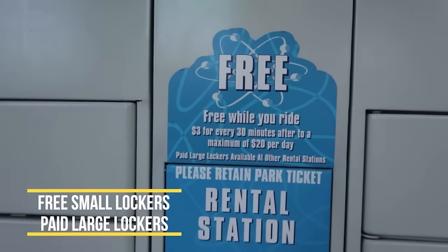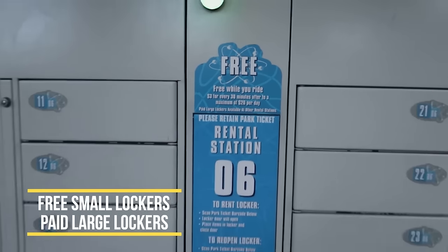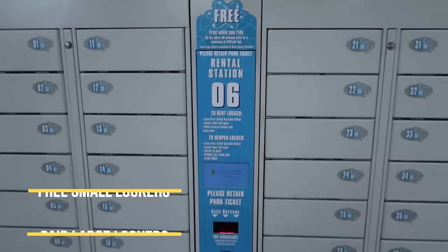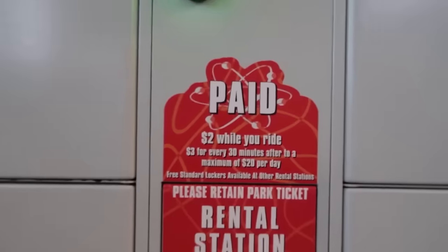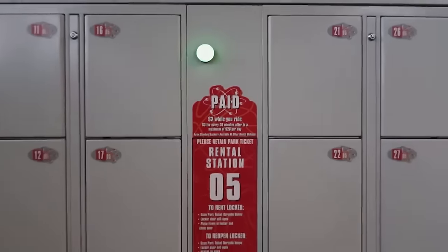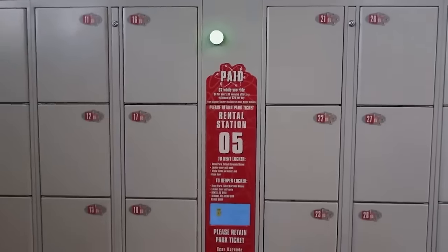There are free lockers that are standard size while you ride. Those lockers will fit a standard size or small backpack and your wand. There are also paid lockers that are $2 while you ride and $3 for every 30 minutes after. I'll leave a link to the locker video in the description box.